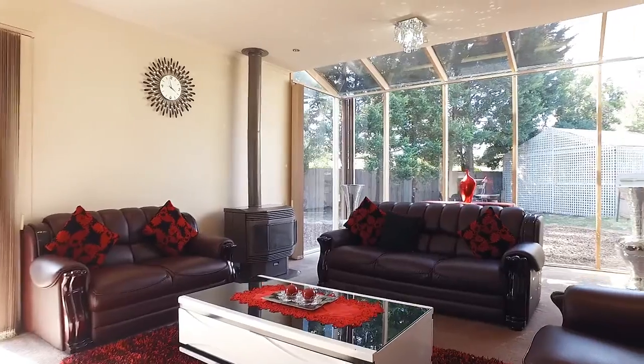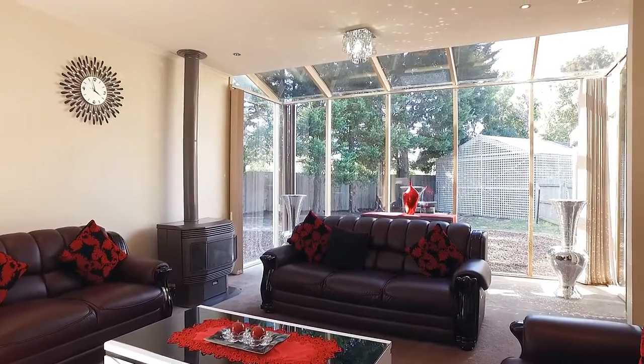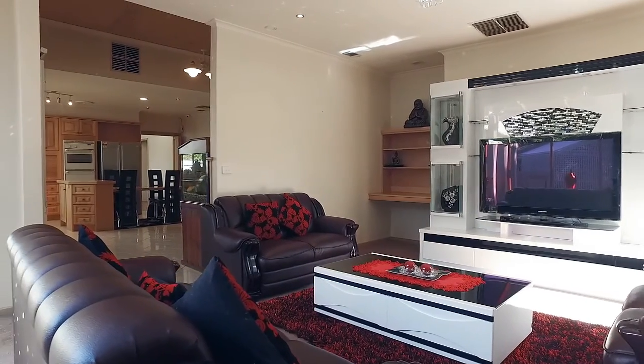On these cool spring days, imagine yourself curled up with a book in this beautiful glass atrium with either the sun or the log fire for warmth.